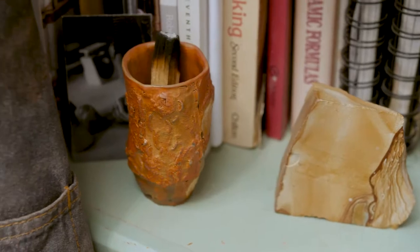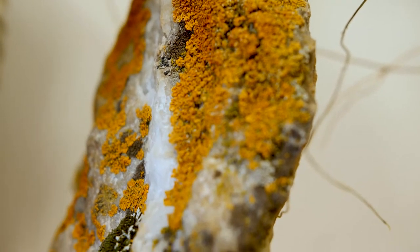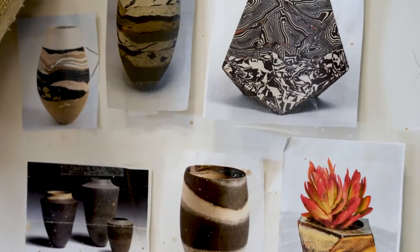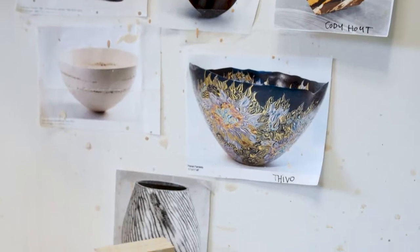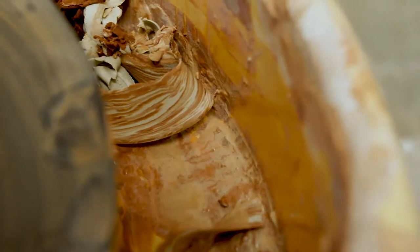My inspiration comes mostly through nature. When I was younger I would go hiking a lot and pick up rocks — I definitely have boxes of rocks at my house. I always found interest in the little things that are sort of overlooked, the small details. When I go into the mountains, we're in the gem state so it's perfect.